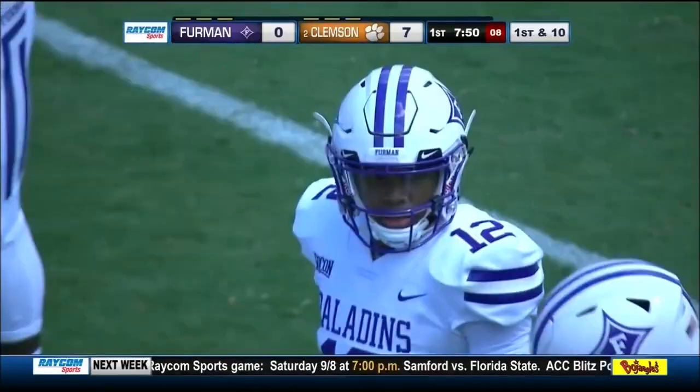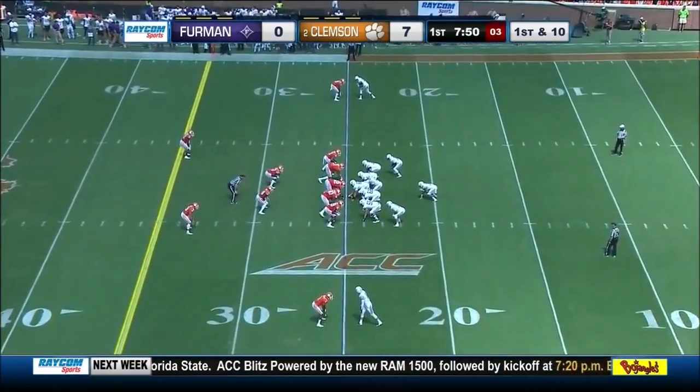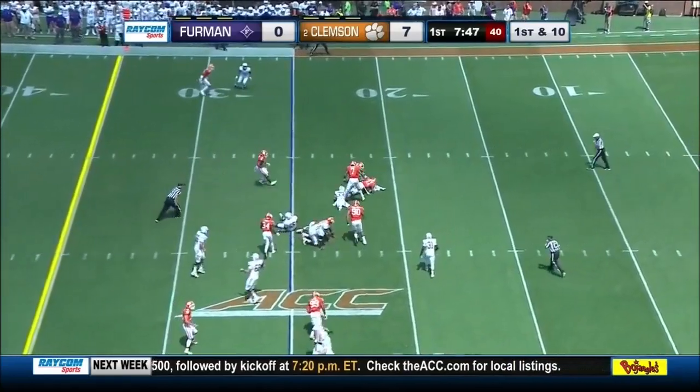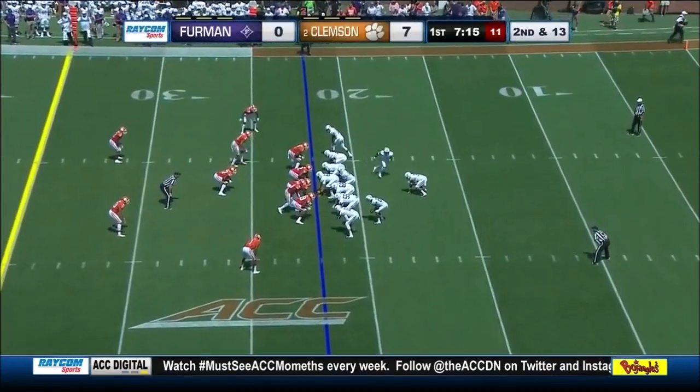Jamar Lincoln, number 12, is in for the Paladins — a redshirt freshman from Waycross, Georgia, a dual-threat quarterback. Ball on the ground. He was an All-American a year ago, and you see that tackles for loss — he camps out in your backfield.